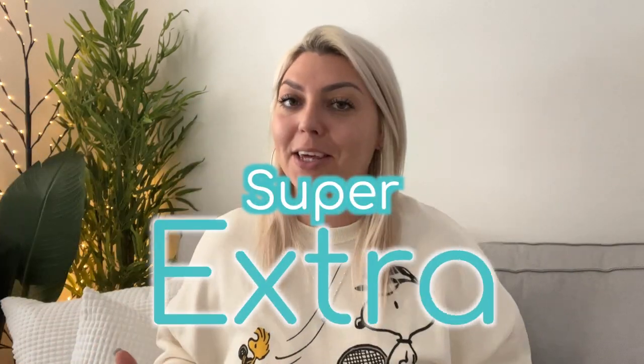But before we jump into it, I really just want to show off my new sweater. This sweater is super extra cute because when my husband and I started dating, he actually got me a little Snoopy toy, and little did we know that we would end up with a little dog and a bird.